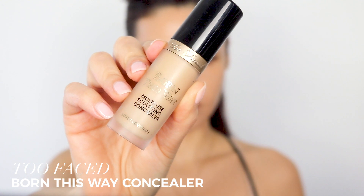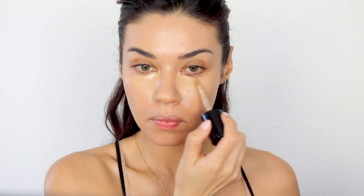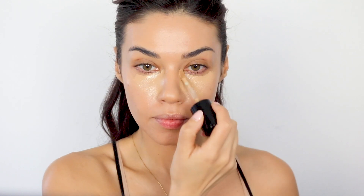For concealer I am using the Too Faced Born This Way concealer. This is one of my favorite concealers because it's nice and thick — I love thick concealers like this — but it doesn't feel heavy on and it's super easy to blend. So even though you're getting a ton of coverage it's not going to crease or look heavy. The shade range is great with so many shades to choose from, and I'm using the Fenty Beauty sponge to blend it out.